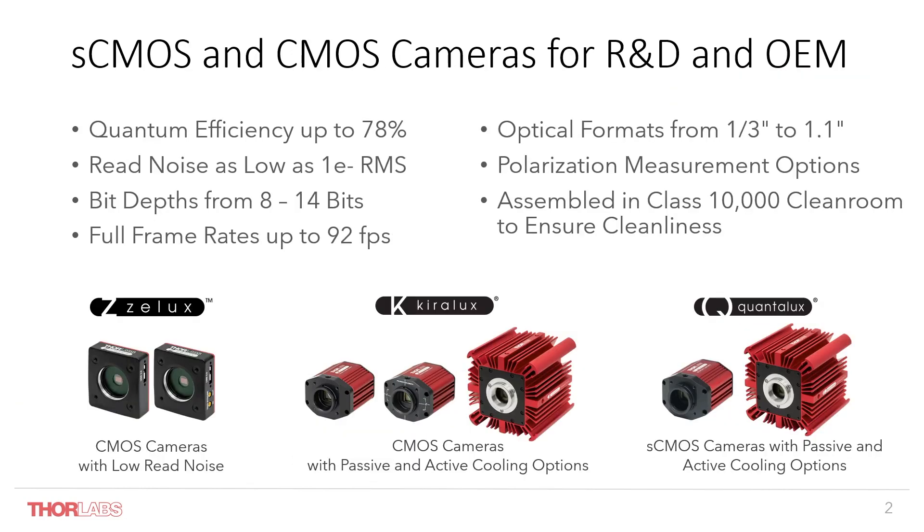I'd like to introduce the range of cameras we offer here at TSI, starting with our Z-Lux series, which is a fully featured camera for lower-end general purpose imaging applications, all the way up to our higher-end cooled SCMOS found in the QuantaLux, and everything in between. We offer a variety of different specifications depending on the application and needs, as well as more specialized options such as polarization measurement.